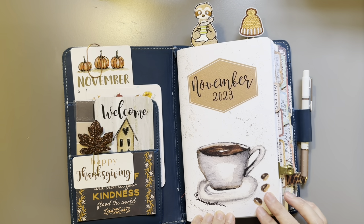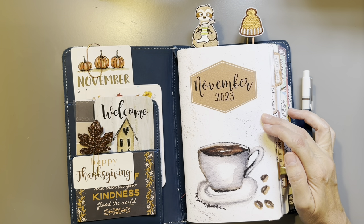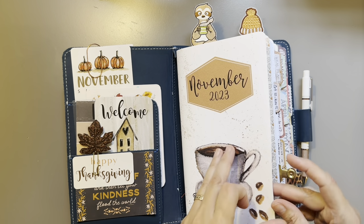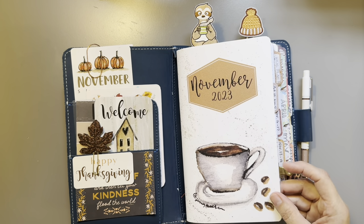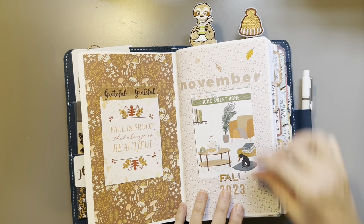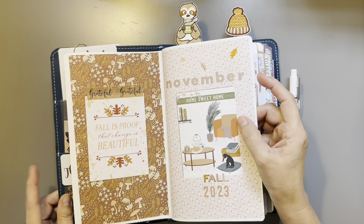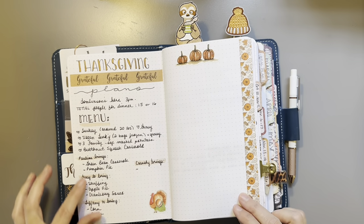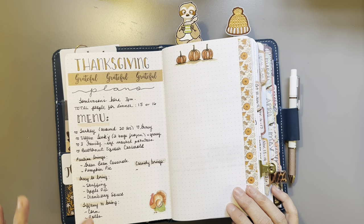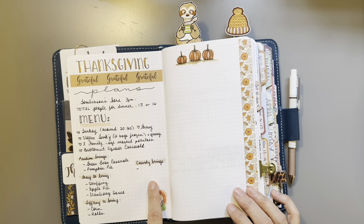This is my November Planner Perfect insert that I have custom made to match the Coco Daisy theme of that month — the timing works out perfectly. I can't wait to show you what I chose for December. That's my first page; if you want to see how I set this up, I have a November setup video below. I did fill out some of my Thanksgiving — the menu and who's bringing what. My 22-year-old's girlfriend is coming so she can bring some things too.